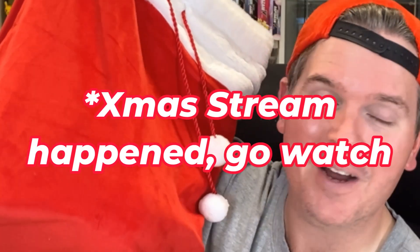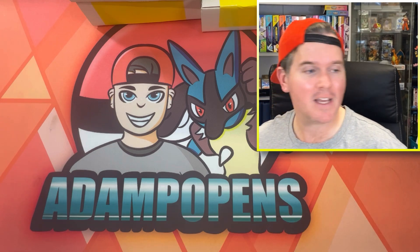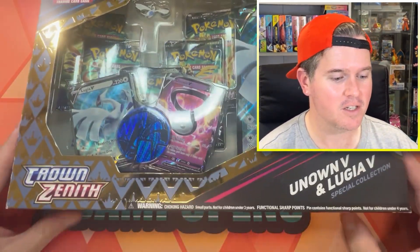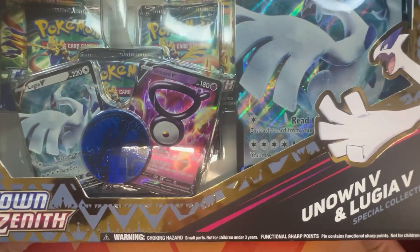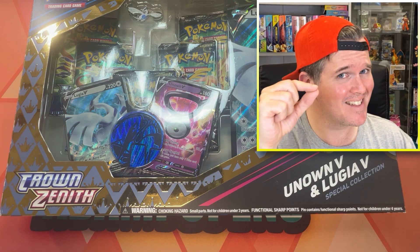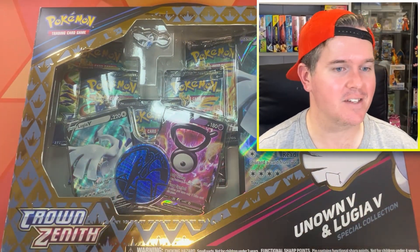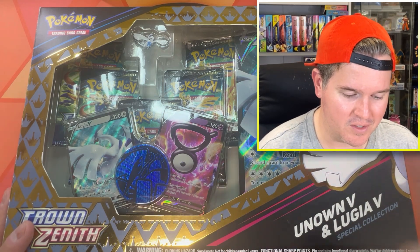Before we get cracked into the mystery boxes, I usually open a Black Friday Eeveelution tin. I've realised that my last Black Friday tin has to be part of my Christmas stream giveaways, so it's in the Santa sack. We're going to open something else I got my hands on recently at a nice Black Friday discount: the Unknown V and Lugia V special collection box. This is the actual final Sword and Shield product ever released - they snuck a little extra one in there. I need the two promos from this; they're two of the last six promos I need for Sword and Shield.